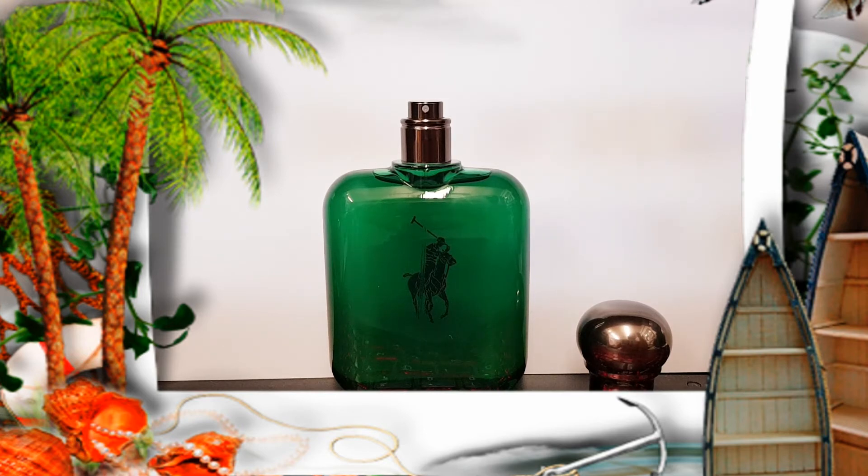It doesn't seem similar to other green fragrances I've tried, like the Hermes H24 or 212 by Carolina Herrera. It does not smell like those green fragrances at all.